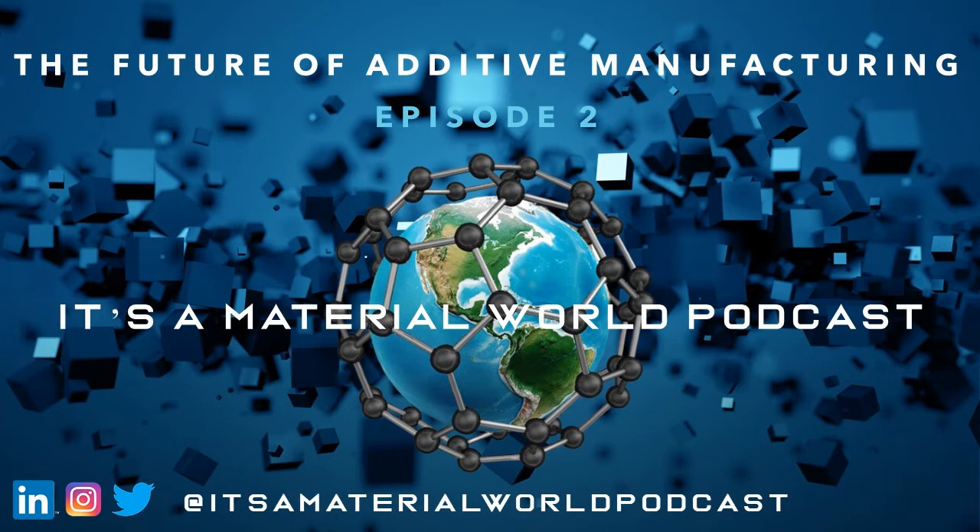I'm Lindsay Kibler. I work at GE Additive as a materials applications engineer, and I work a lot with our AdWorx consulting business. I consult with external customers on how our materials can work for them, talk about materials characterization and what properties you can expect. We also help customers implement additive in their own processes and components — gathering data, qualifying machines, and qualifying material properties.